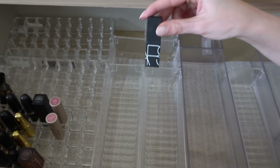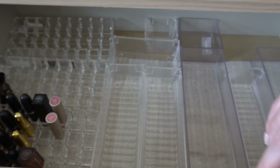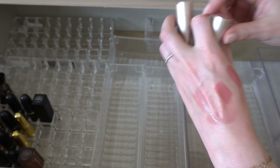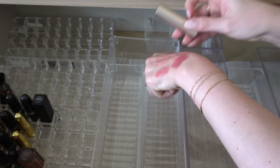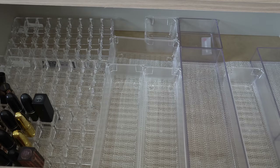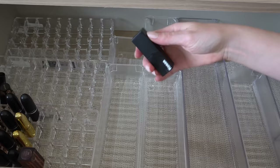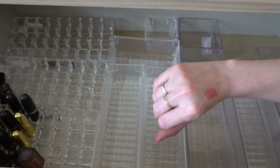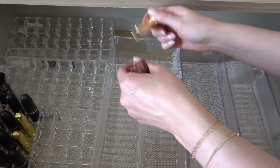I have two Bare Minerals Mineralist Hydra-Smoothing lipsticks — Grace and Memory. Memory is definitely gonna go, and I don't think I'm gonna use Grace either to be honest. I'm trying to be realistic with these lipsticks because unless I really love it, I just do not wear lipstick. I have a Kosas one in Rose Blotter — I think these were just reformulated actually, so this is not the reformulated version. I'm gonna declutter that.